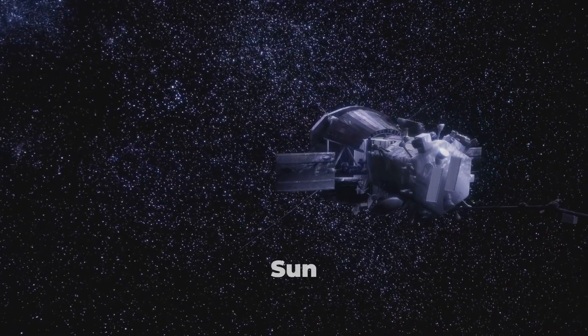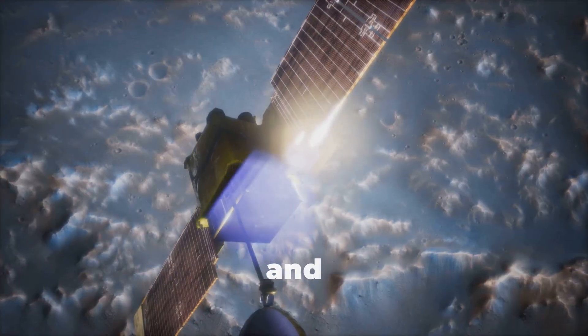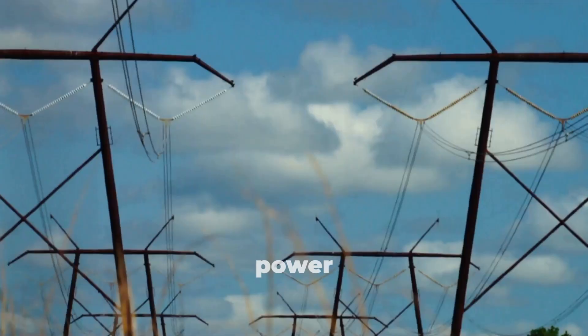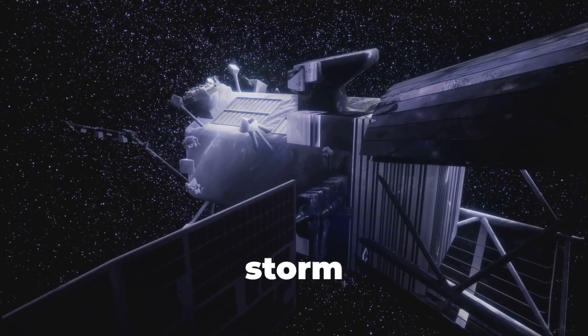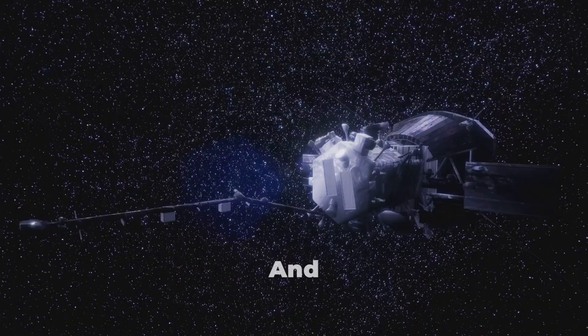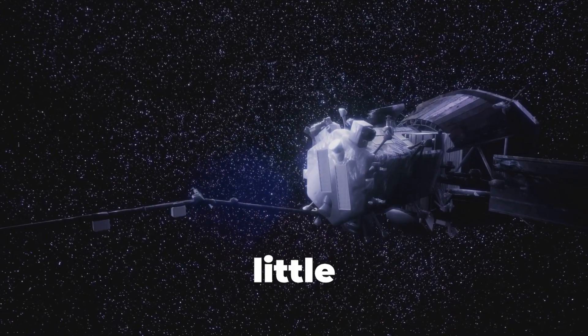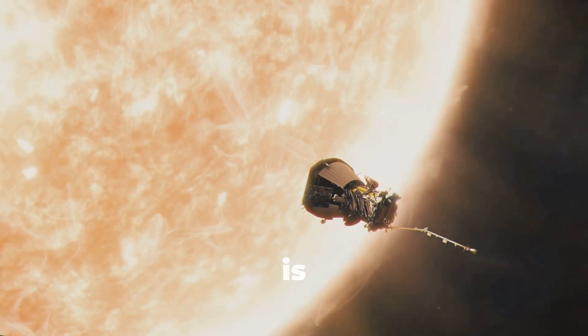Why does understanding the sun matter so much? The sun controls everything on Earth — our weather and climate, satellite and GPS systems, power grids, even radio communications. A single solar storm can knock out satellites, disrupt power on Earth, and cost billions. And yet, we still know surprisingly little about how the sun's outer atmosphere behaves. The Parker Solar Probe is changing all of that.